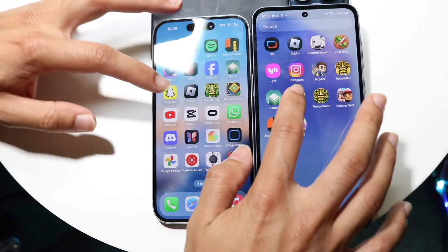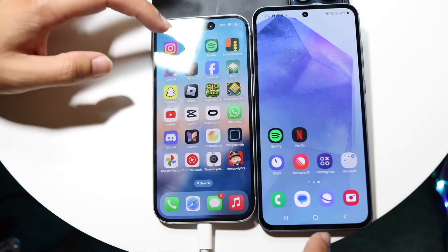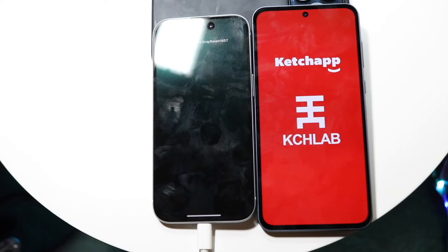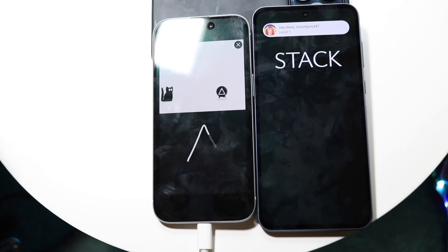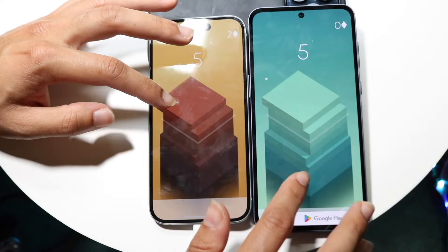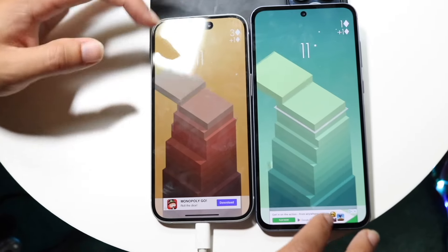Getting into another game — let's try Snapchat, three, two, one. The A55 was a little faster there than the iPhone 15, which is kind of crazy. So let's do Stack — three, two, one. The iPhone 15 was the faster one here. Getting into the actual gameplay, you can see it's basically almost the same exact thing — not really that big of a difference.